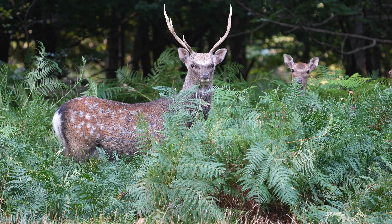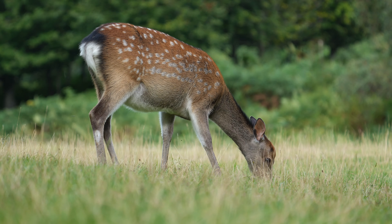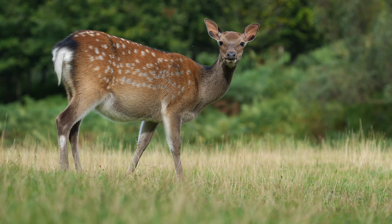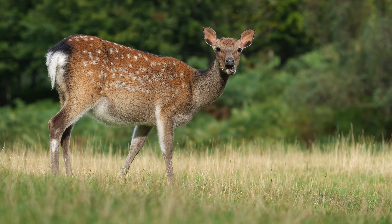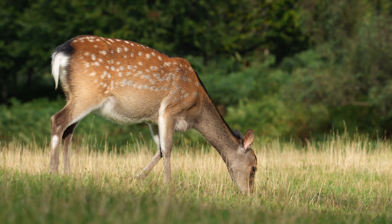Camera angle makes a difference, and you can see here I've gone down to floor level. That throws the background further away, puts it out of focus, makes the deer look bigger and more dramatic. Getting down on the floor always seems to help a lot with your photography.